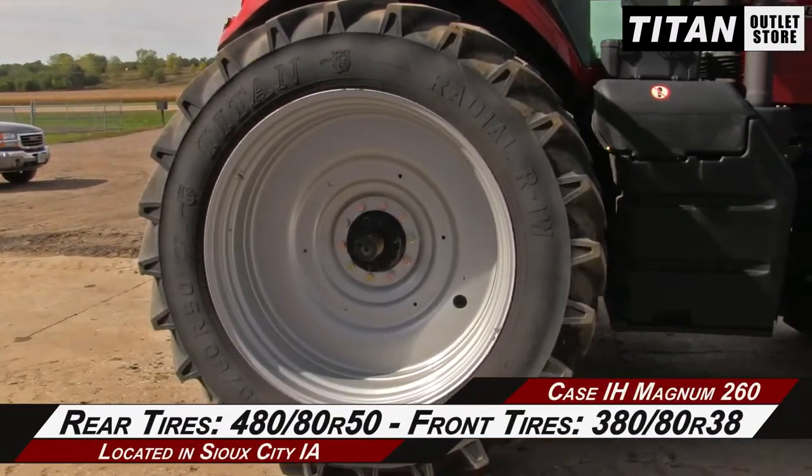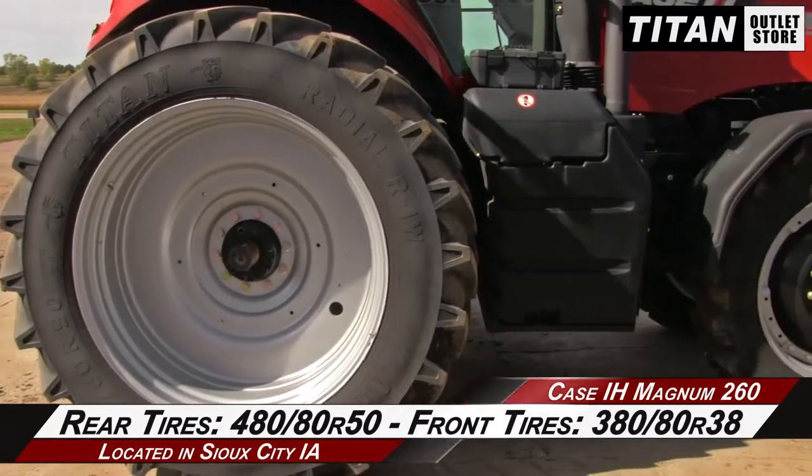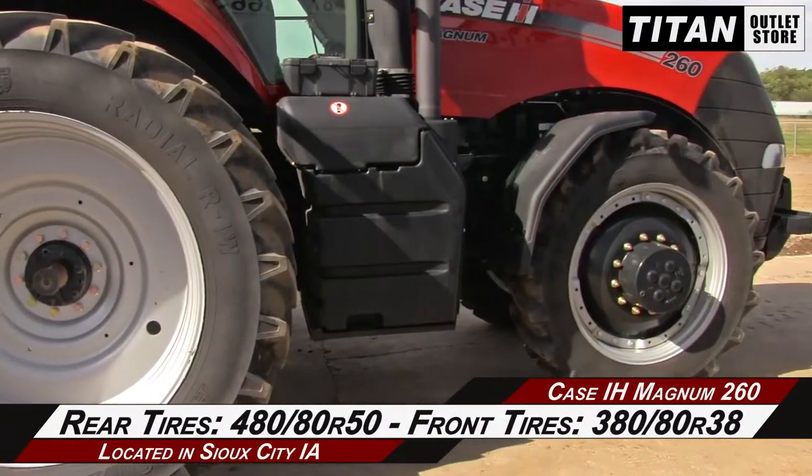The rear tires are 480-80 R50s, and the front tires are 380-80 R38s.